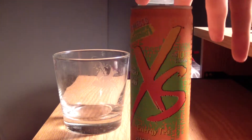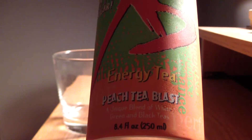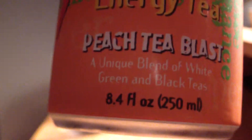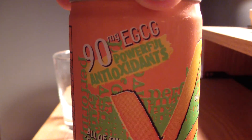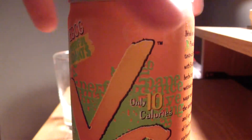This is not an energy drink, per se. This is energy tea — Peach Tea Blast. You can read here: a unique blend of white, green, and black teas. So that's different. Also note that there's 90 milligrams of EGCG, powerful antioxidants. It has only 10 calories and no sugar.